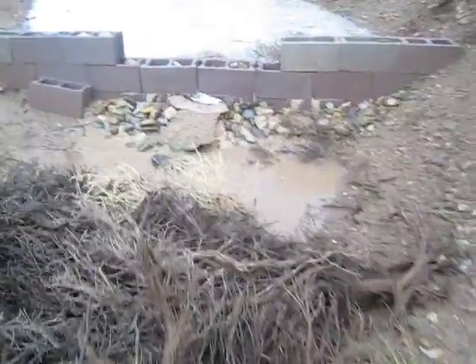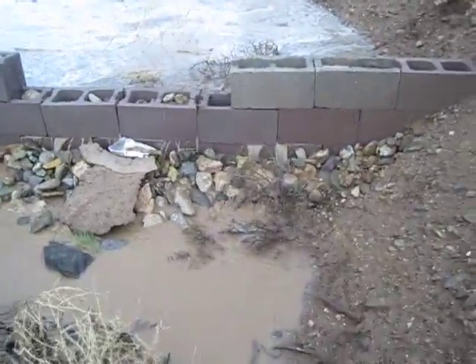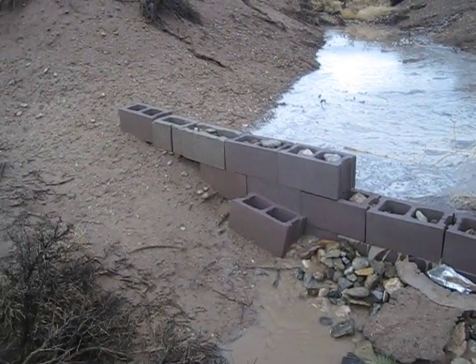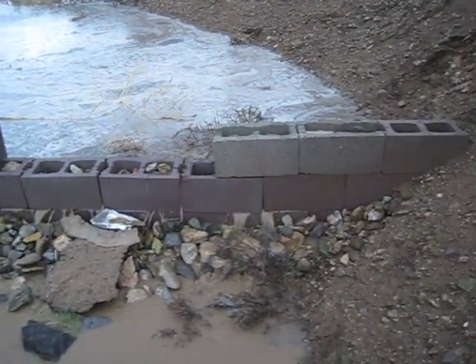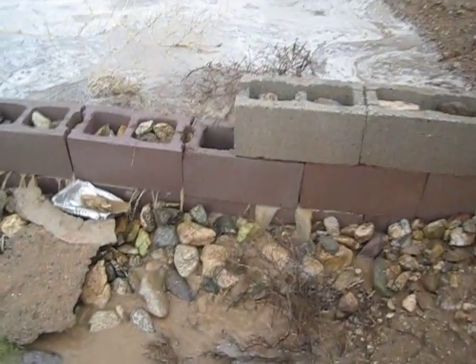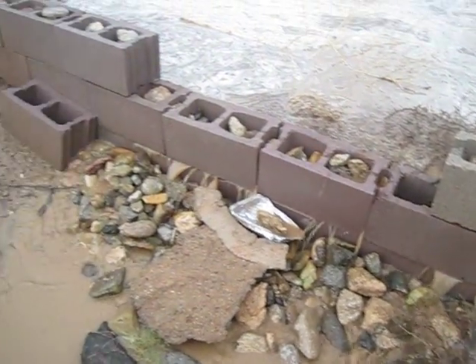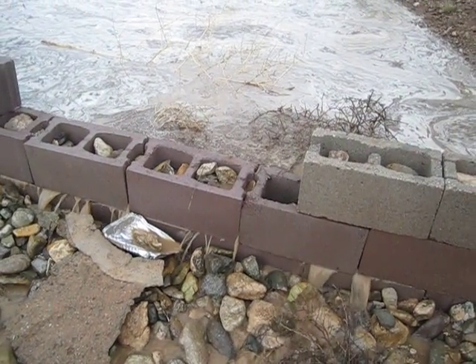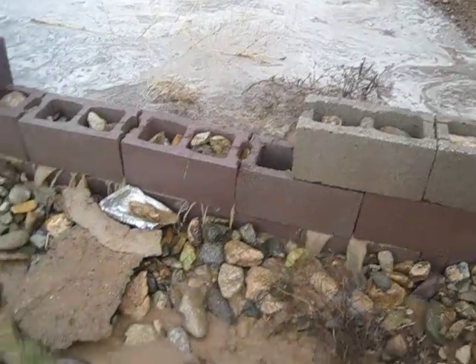Here is the first functioning check dam. It's primarily leaking between the stones, and apparently it was overflowing the top for a while.